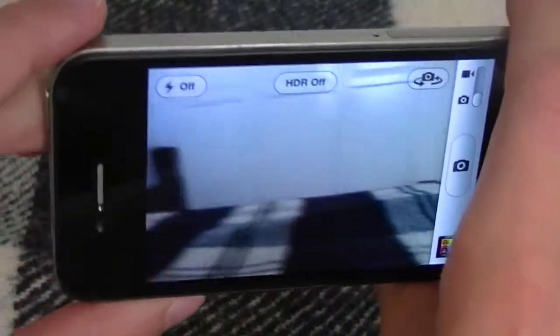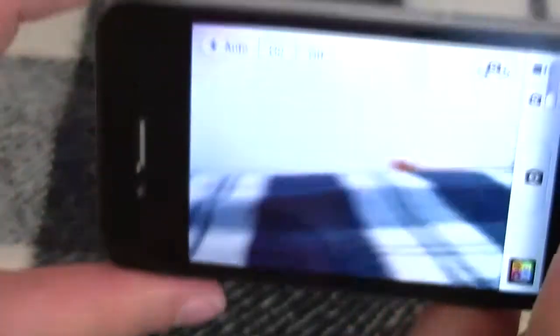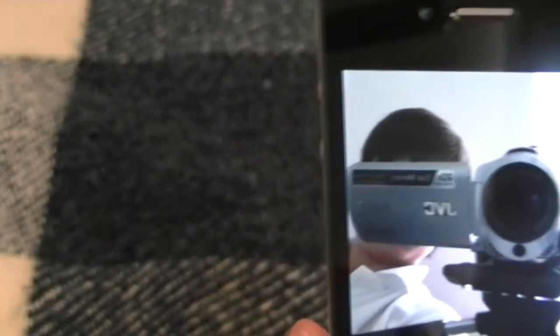First thing we're going to look at is the 5 megapixel camera. As you can see, I have the option for flash, which is set to auto, and I'm just going to turn it off. As you can see, it's much better than the iPhone 3GS camera. And you've got your front-facing camera — as you can see, you guys can't see my face.